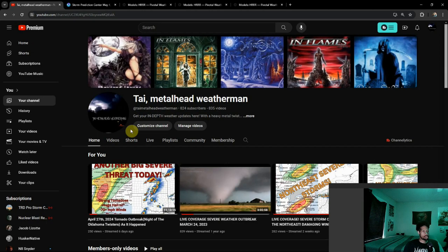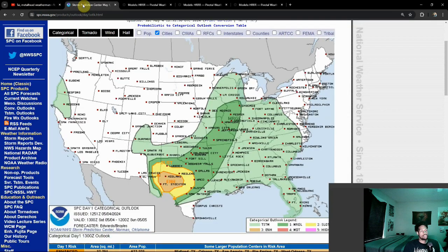Good morning folks, it's Ty Meadowhead Weatherman here. Hopefully everyone is doing well this Saturday. Quick overview of what we have for the severe weather setup today — we did talk about this in slight detail last night but we're going to go more in depth with this here.